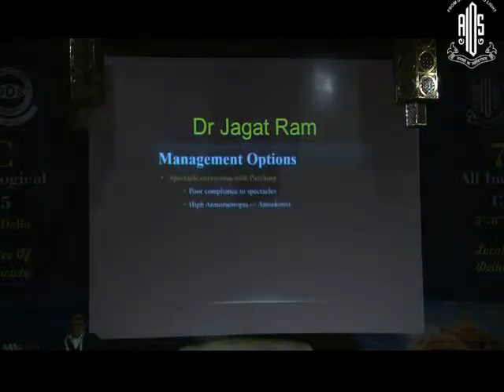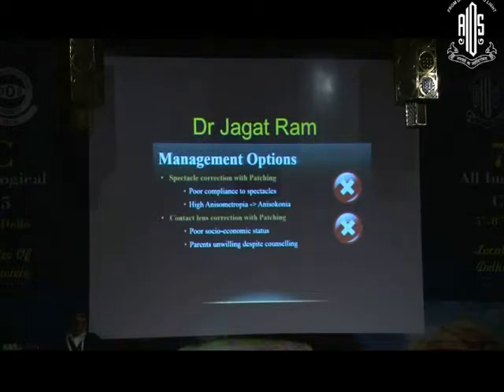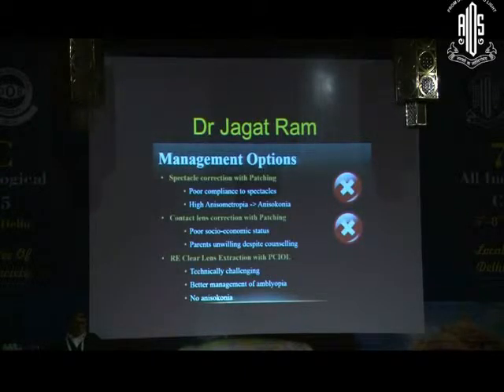We discussed the management options for this patient. Spectacle correction with patching was considered but rejected due to poor compliance and high anisometropia. Contact lens correction with patching was also not considered due to poor socio-economic status and parents not willing despite counselling.